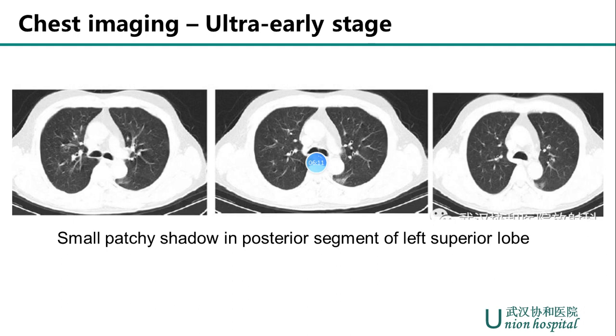Here I would like to show some CT imaging manifestations at different stages of COVID-19. First, during the ultra-early stage — meaning asymptomatic, one to two weeks after exposure — only a small patchy shadow was found in the posterior segment of the left superior lobe.